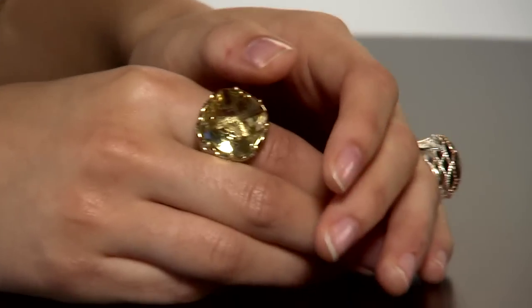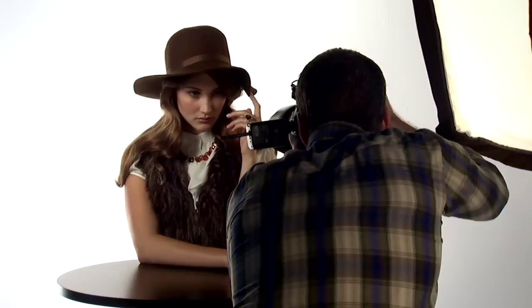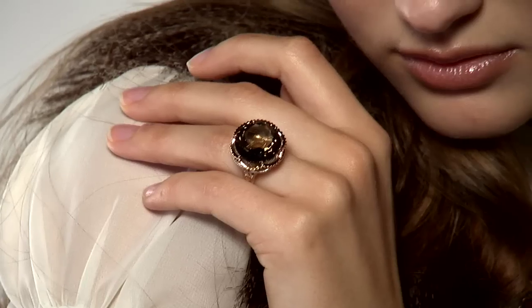I love how contemporary and wearable this jewelry is. I've seriously not been able to stop trying on things all day. I finished off the 70s look with a wide-brimmed hat that really tied the look together.